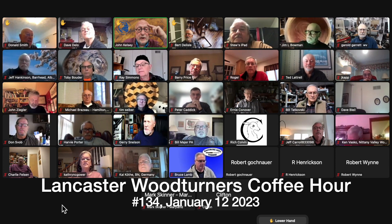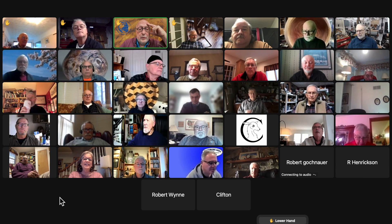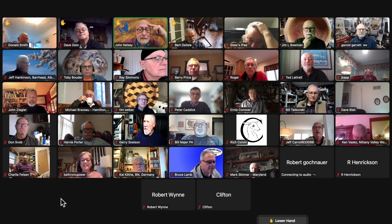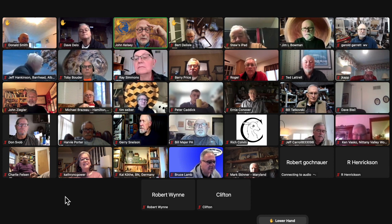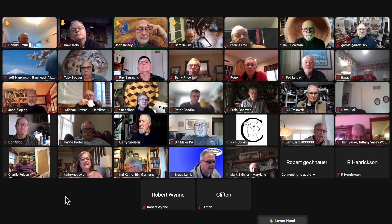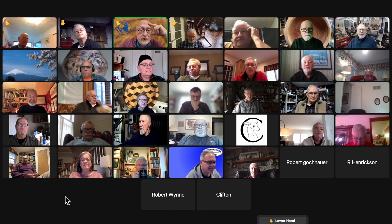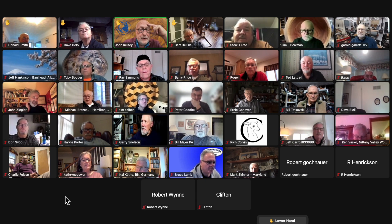I have a couple of quick announcements. This coming Saturday, day after tomorrow, is the regular monthly Lancaster Woodturners Open Shop at our club space in New Holland. You're welcome to show up if you're anywhere in the area from 9 to noon. There will be demos. You can demo, watch, kibitz, drink coffee and yak. If there's something you'd like to see demoed, let me or Barry know and we'll see if we can mobilize somebody to do it.